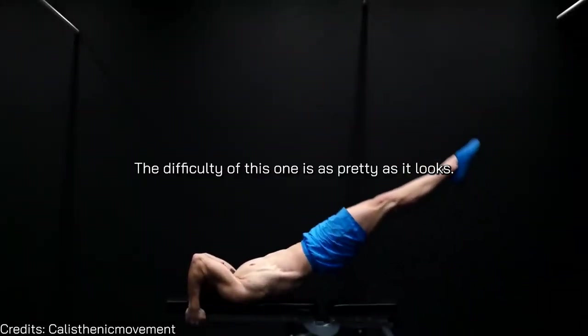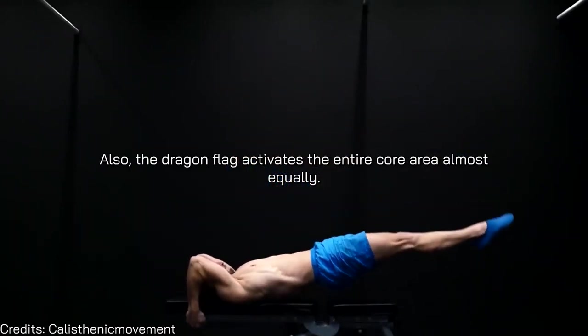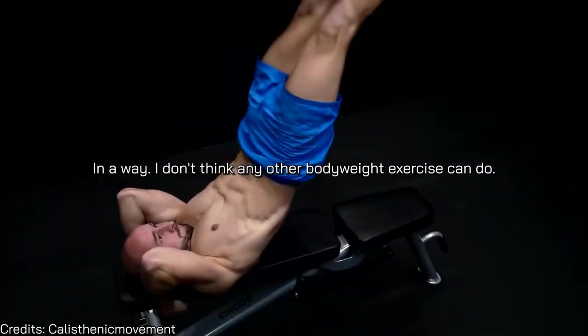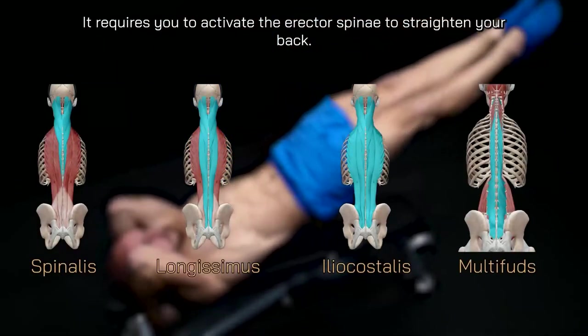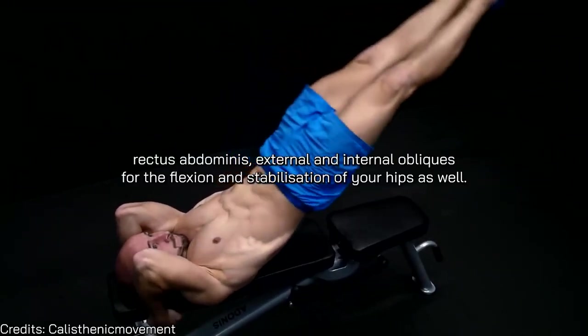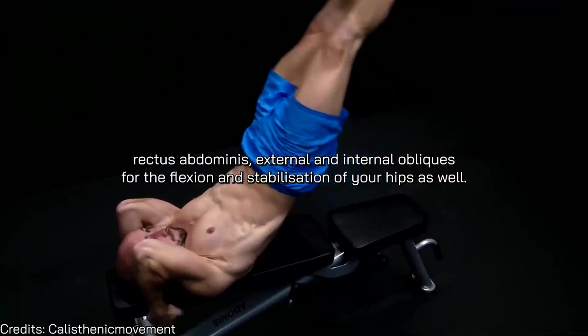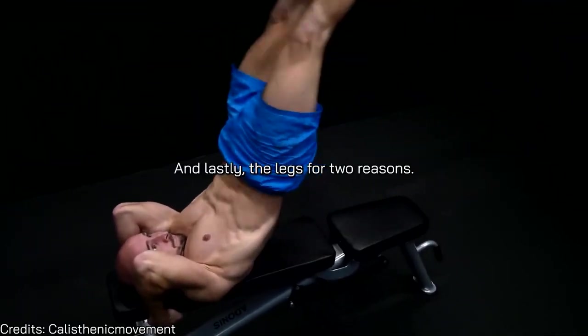The dragon flag is as difficult as it looks. It activates the entire core area almost equally in a way no other bodyweight exercise can. It requires you to activate the erector spinae to straighten your back, glutes for stabilization and hip extension, and the rectus abdominis, external and internal obliques for flexion and stabilization of your hips.